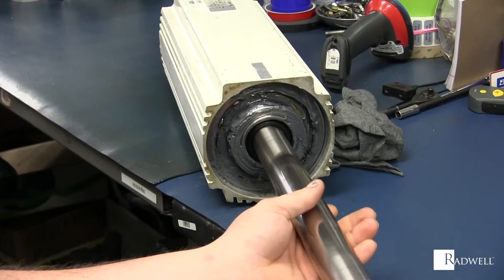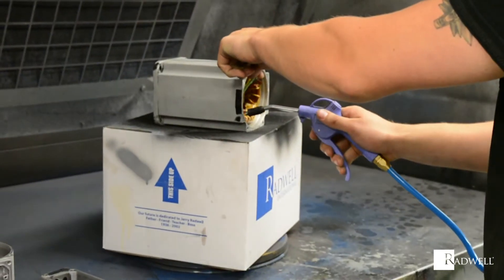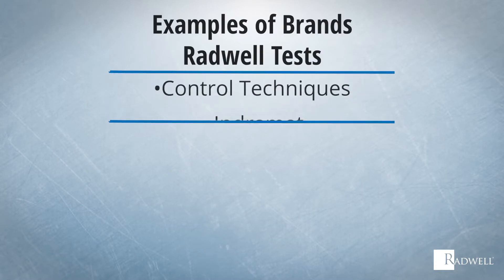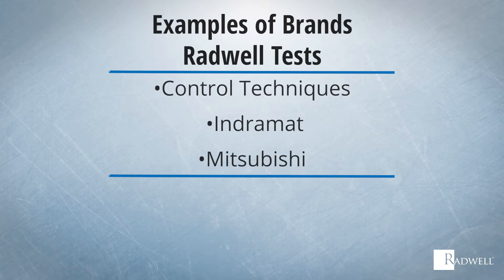Radwell has testing capabilities for all brands, including today's most popular manufacturers. Brands like Control Techniques, Indramat, Mitsubishi, and many more can be tested.